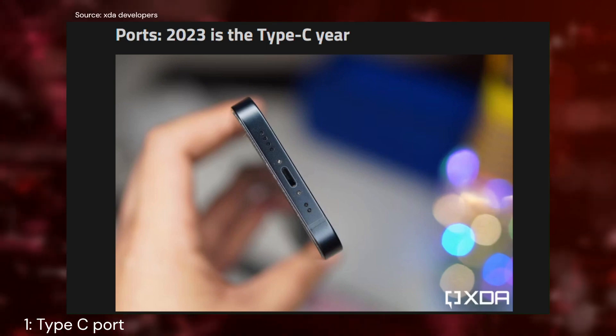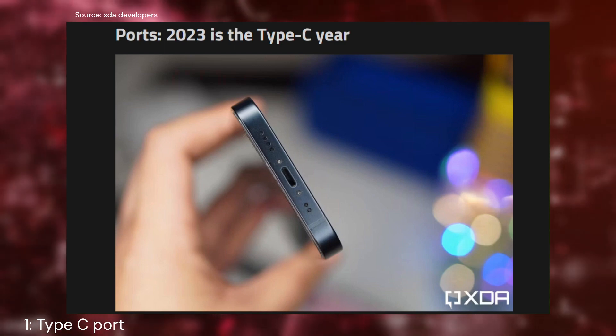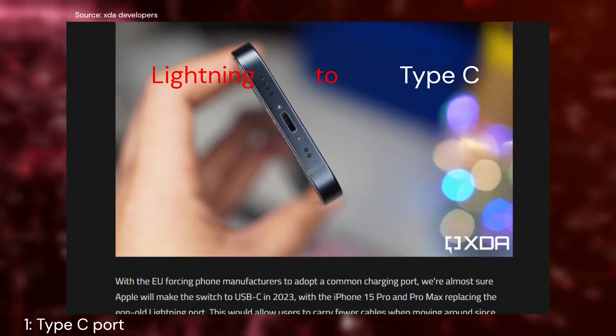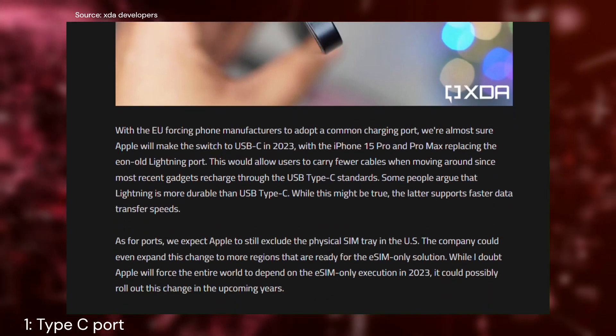First up, let's talk about ports. The biggest and most anticipated upgrade this year is the shift from the Lightning port to a Type-C port. That means faster charging and data transfer speeds — a change many of us have been waiting for.